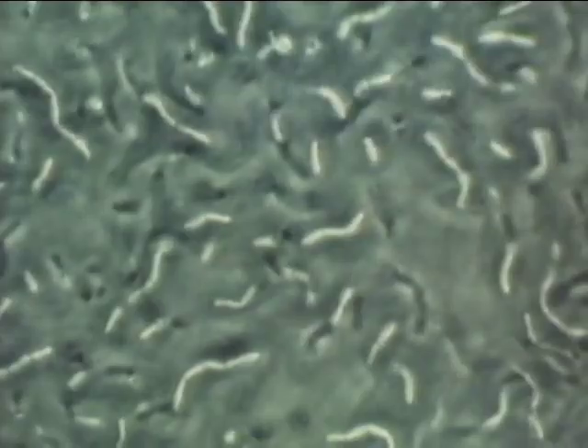The bowels are inhabited by numerous kinds of bacteria. Normally, they co-exist with their host. This is a kind of such bacteria — a swarm of lactobacilli. They also live in the small intestine.